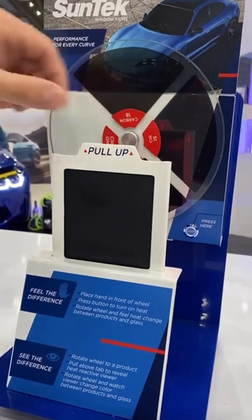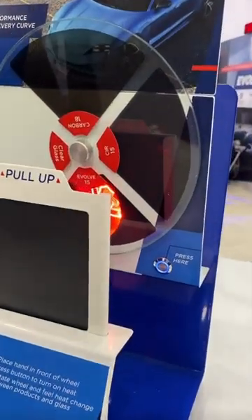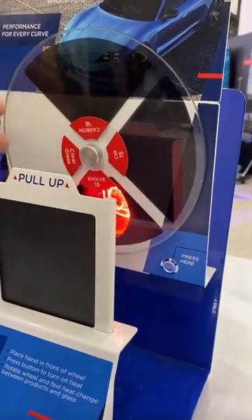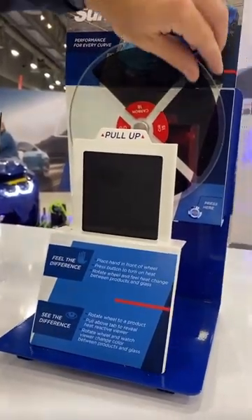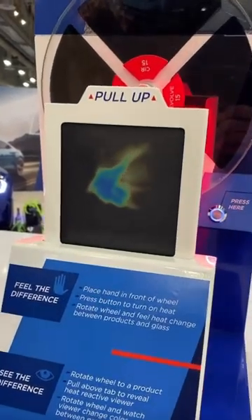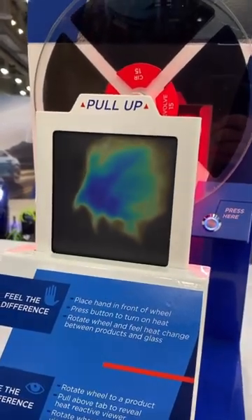Here we have the heat screen, and we're showcasing Evolve 15. What Evolve is doing right now is absorbing the heat at the film level. Now we move over to clear glass, and you see how much heat is passing through the glass. There's no protection there.